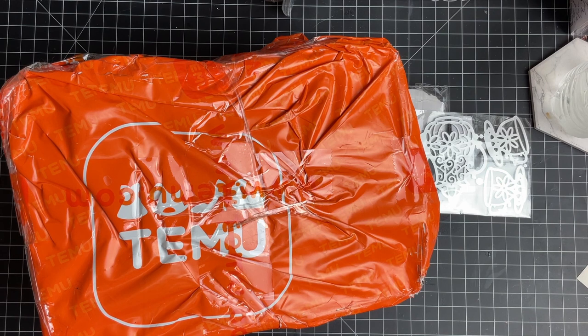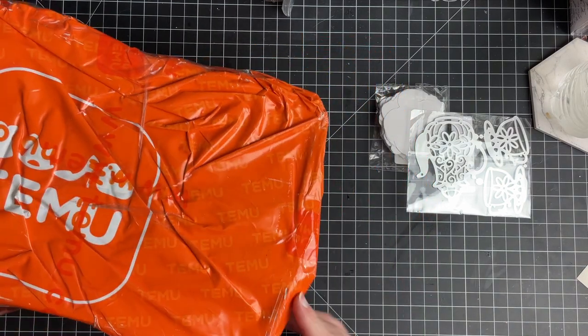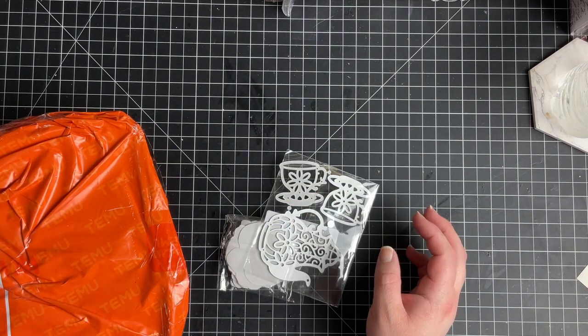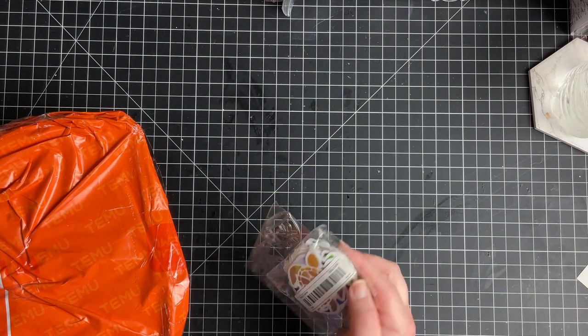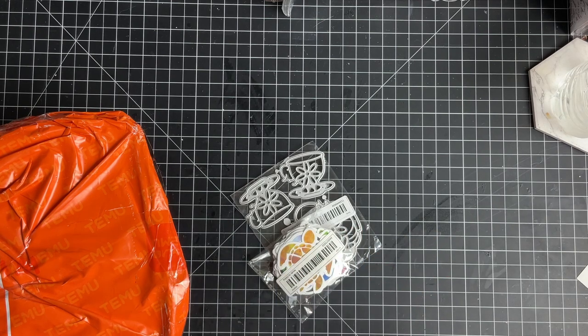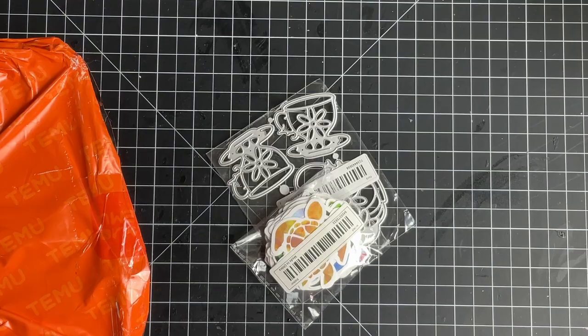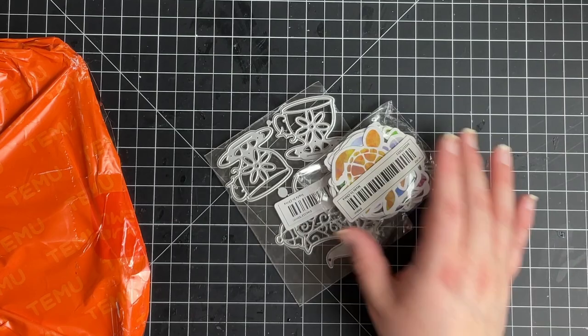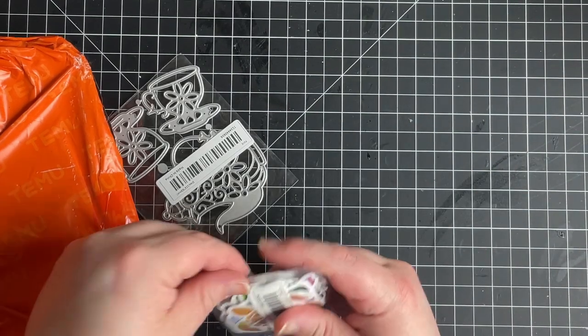This is the first part of this order — I'm still waiting on the other stuff. I got something for my husband to take to work, so I can't wait to show you that. I've also got some stuff to work on for that mermaid journal and the unicorn journal. So let's get into it and look at the stuff that fell out.